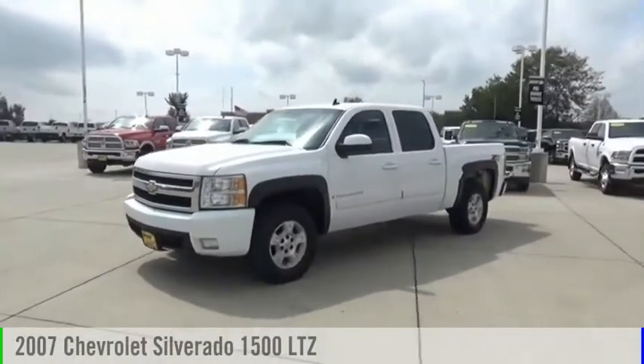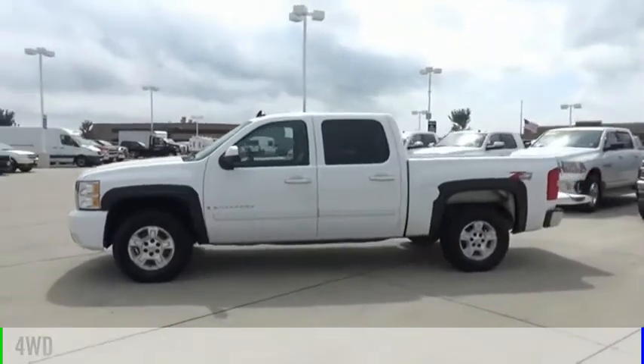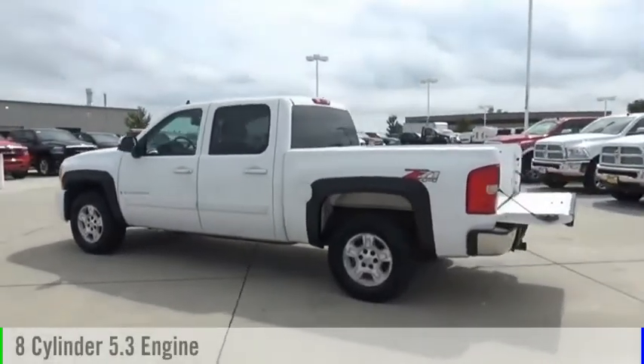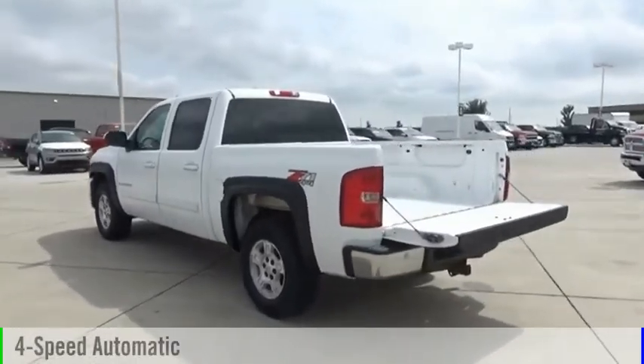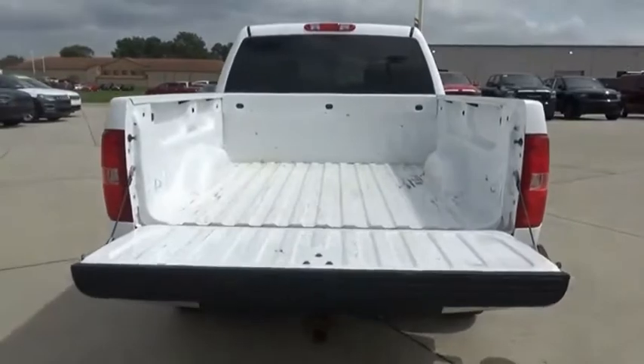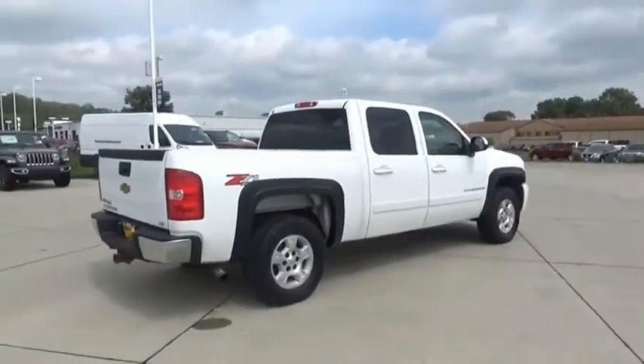Come test drive the 2007 Silverado 1500. This vehicle is powered by a 4-wheel drive, 8-cylinder, 5.3-liter engine and comes with a 4-speed automatic transmission. The Chevy Silverado 1500 has the lowest cost of ownership of any full-size pickup. Come see the car for yourself.